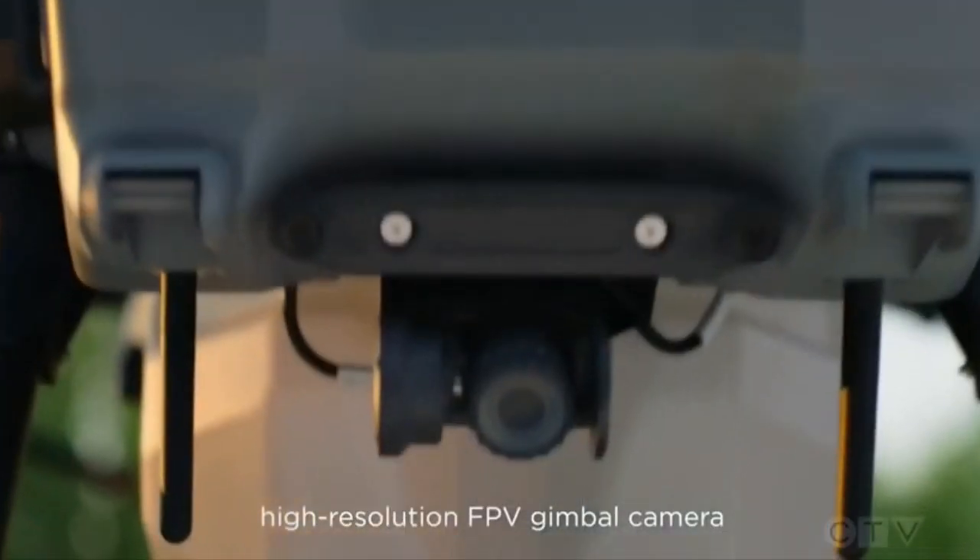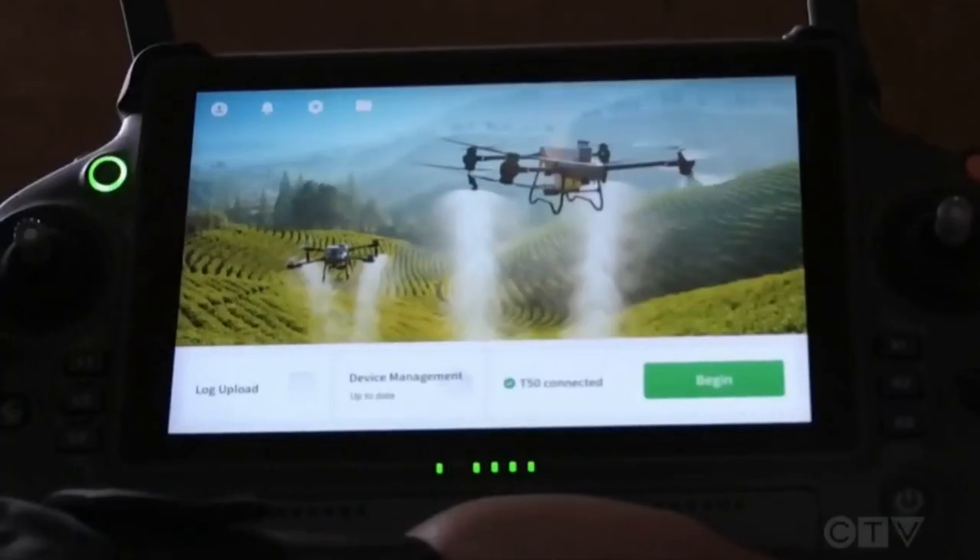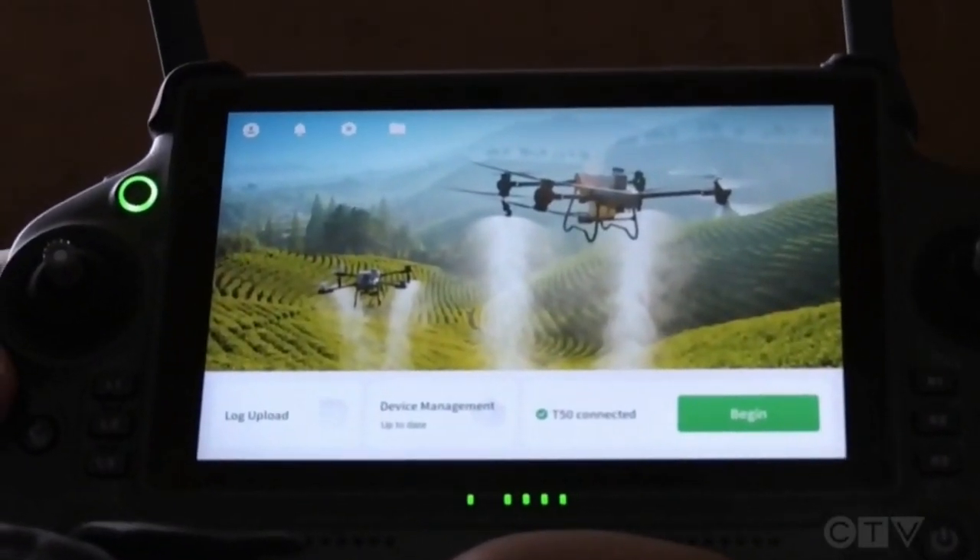Chen says similar models are already used in many countries around the world. She says the new model can cover as much as 50 acres of land an hour. No fuel — it's all battery operated.